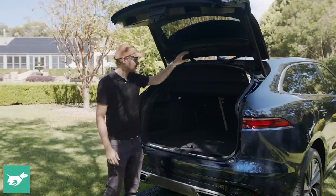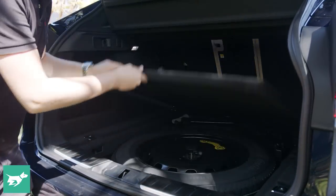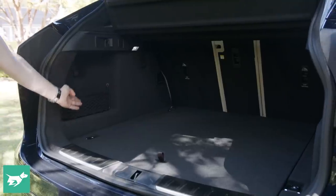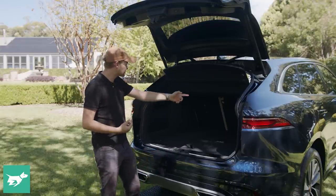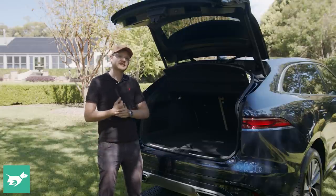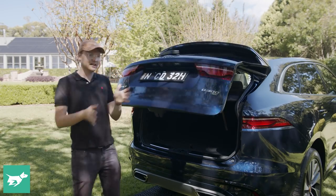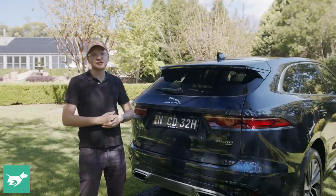A few clever touches: the cargo blind gets up and out of your way so you don't have to keep moving it. Underneath the boot floor, you get a spare wheel, which gives you a bit of confidence for country touring. There's also some netting over here for delicate stuff, a couple of hooks so that your bags don't flop around, a 12-volt socket, and tie-down points. We don't get remote releases to drop the backseats from the boot — that's one thing that would be convenient. Also, there's no lock button on the tailgate, so you do have to close it and then lock the car, but some rivals have integrated a dual button.